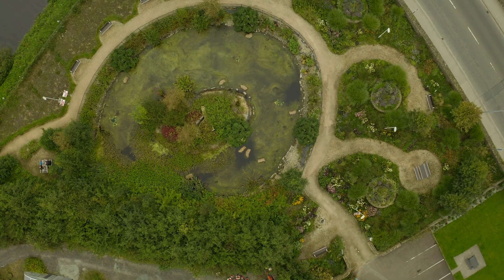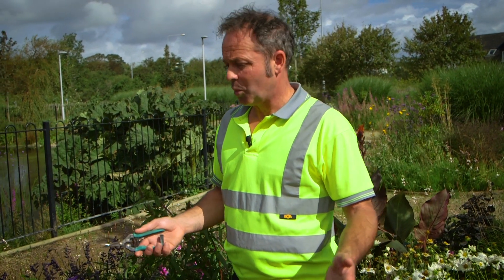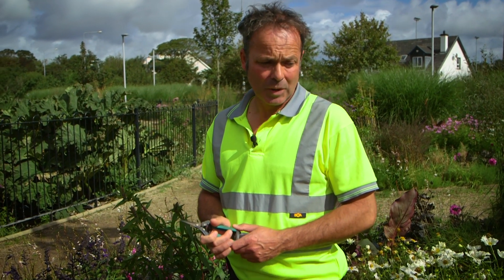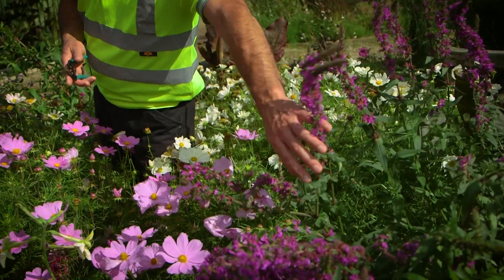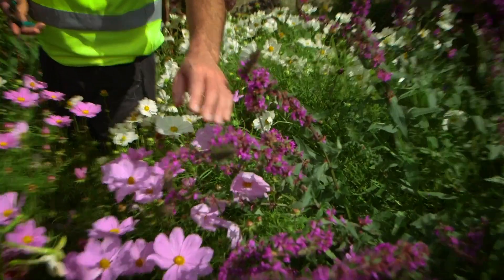A few tips on how to encourage pollinators in your garden. Plant the flowers and the bees will come, but you have to plant the right flowers — native if you can, and then deliberately planted species like herbaceous perennials, annuals, trees, shrubs, and native hedgerows. A native example here is purple loosestrife. Bees are just absolutely mad about that. You can collect a few seeds in the autumn and grow them in your own garden.